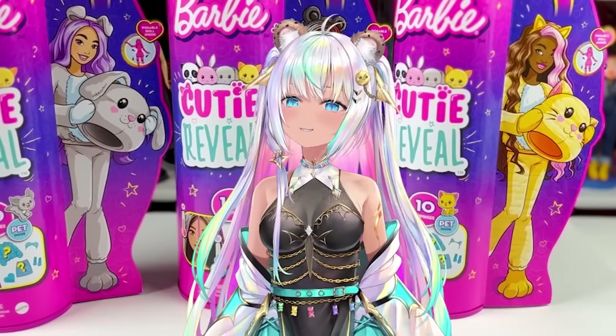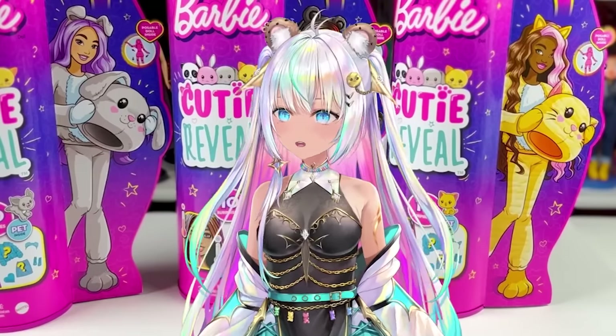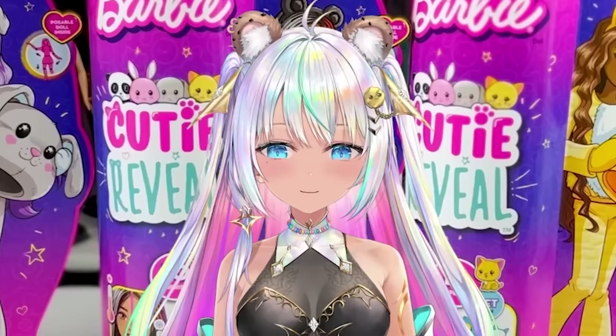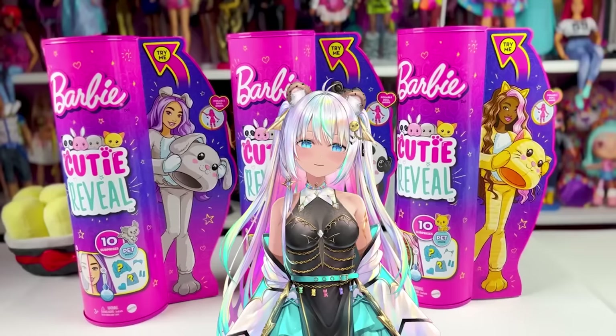And if you are new here, hello, my name is Cookie. I am a big time doll collector. I love Barbie particularly. I've been collecting since I was very young. So I love dolls and I hope you enjoy checking out these dolls with me. So come on, here we go.